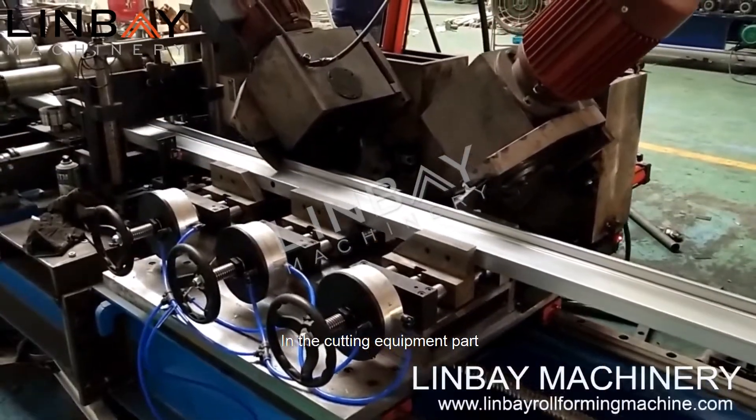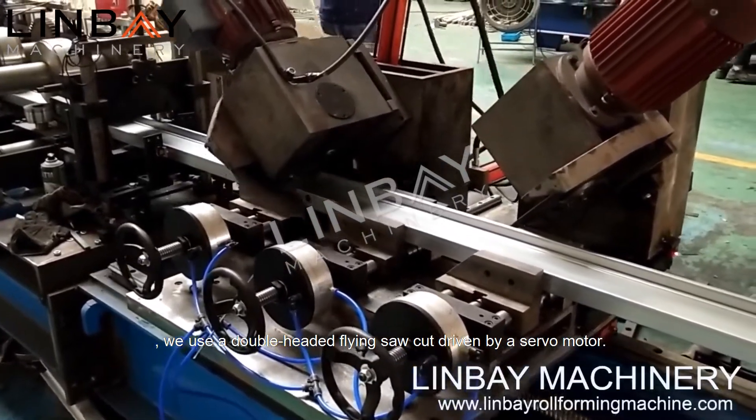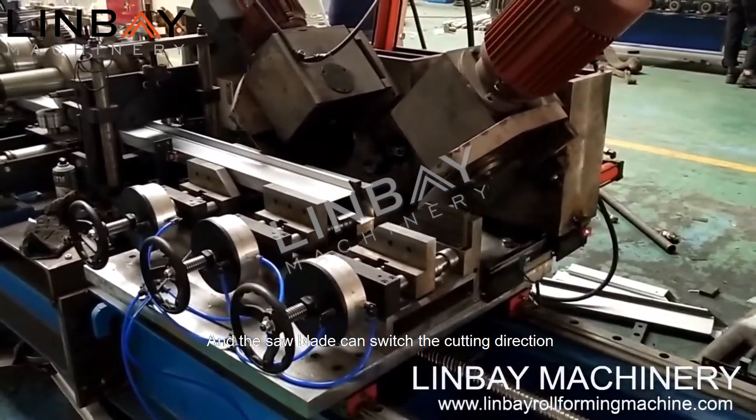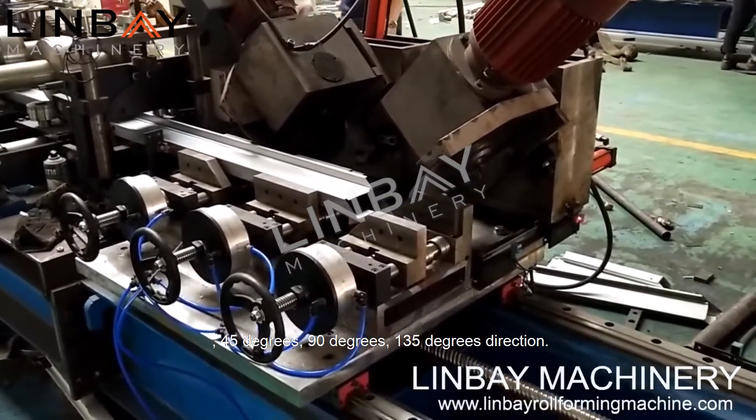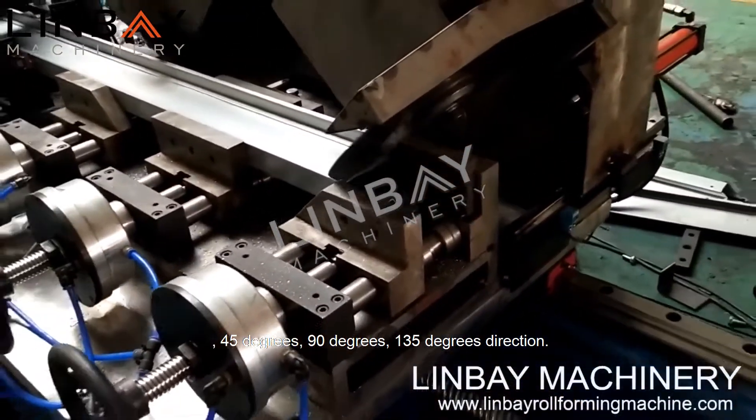In the cutting equipment part, we use a double-headed flying saw driven by a servo motor, and the saw blade can switch the cutting direction: 45 degrees, 19 degrees, and 135 degrees.